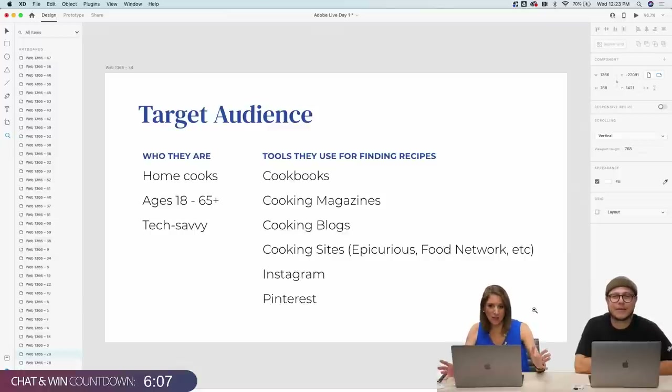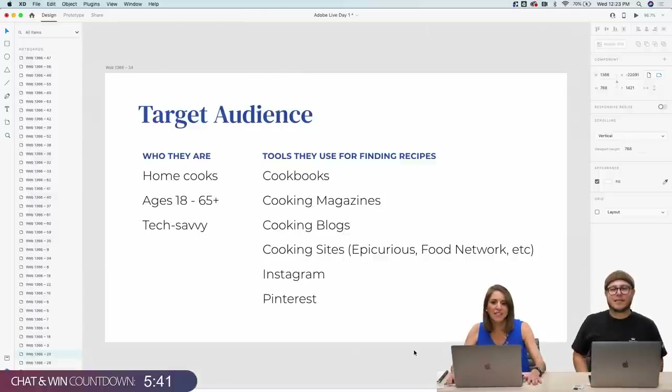The first thing I usually think about when starting a new product is the target audience. With the target audience, you think about who they are — this is a whole area of research in and of itself. Who is our target audience for our recipe organization site? They are home cooks, ages 18 to 65 plus, and they're tech-savvy because they have a need to use technology to make this easier for them.